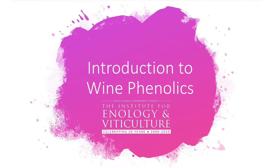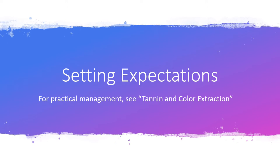I had a lot of fun making this presentation, mainly because I got to play with the color on the slides. This is meant to be more of an introduction to the different classes of compounds that we're seeing in wines. If you're interested in more practical management, I encourage you to see my tannin and color extraction presentation, also available on YouTube. This presentation today is oriented towards my students at the Institute for Enology and Viticulture, but I think it has a lot of value for many different people in many different fields of study.